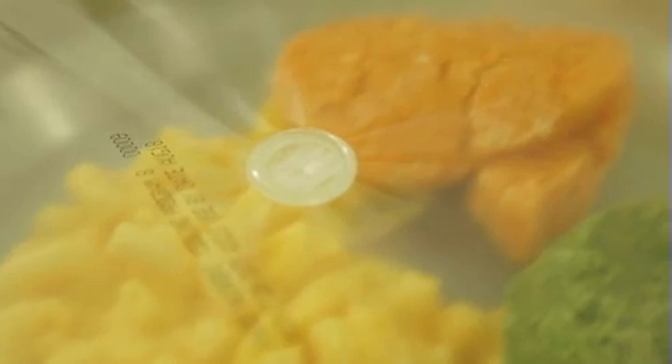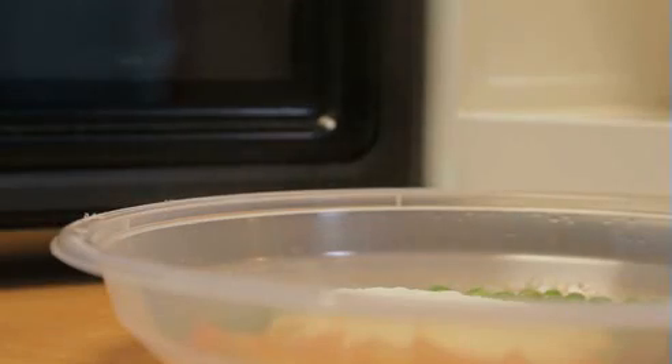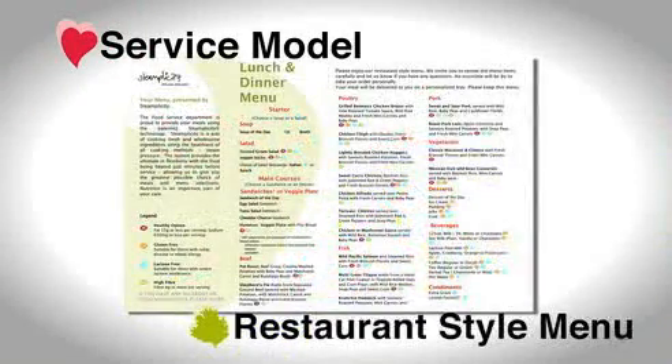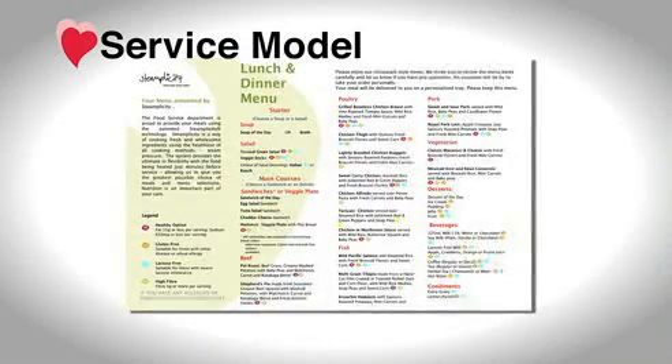The patented technology using the pressure valve allows for steam-cooked, fresh, healthy food in minutes. The patient-focused service model starts with an attractive menu featuring approximately 20 hot entree choices, allowing patients to select their meals just prior to service.